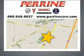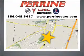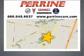Visit Perrine Buick Pontiac GMC today. We're conveniently located at 2730 Route 130 in Cranbury, New Jersey.